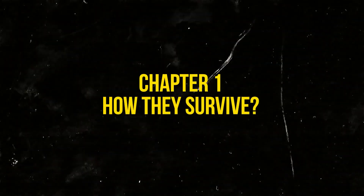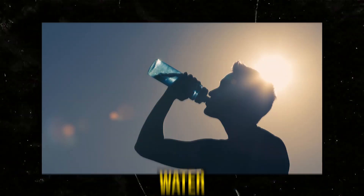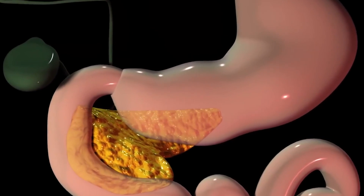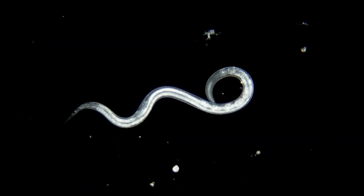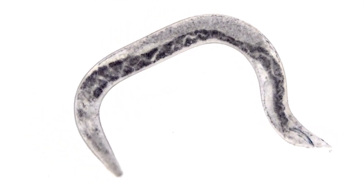Chapter 1: How They Survive. Parasitic worms have developed remarkable adaptations to survive and thrive within the human body. Once they enter the body — typically through contaminated food, water, or direct skin contact — they find their way to favorable environments such as the intestines, bloodstream, or various organs. These worms are equipped with protective coatings that shield them from the harsh digestive acids in our stomachs.